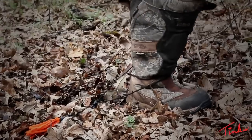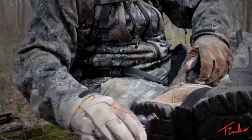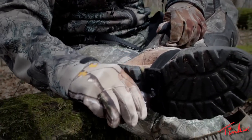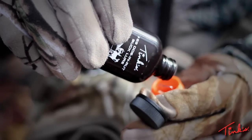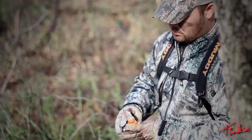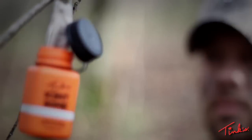By dragging Tink's 69 lure on the upwind side of your stand, you can set yourself up for success by luring that mature buck into your effective kill range. Scent bombs can also be filled and hung surrounding your tree stand location to attract bucks from all different wind directions. The reflective strip on the sides of the scent bomb makes them easy to find after an evening hunt and also provides great yardage markers for bow hunters.